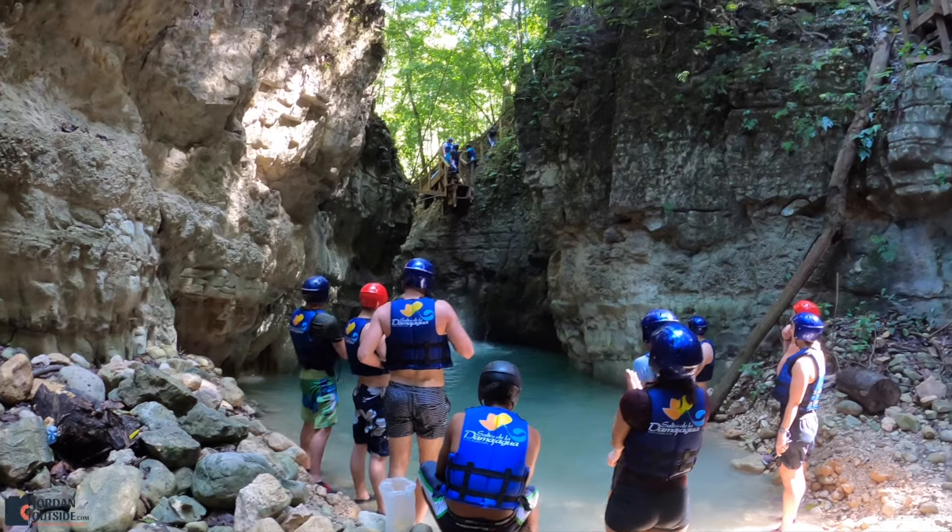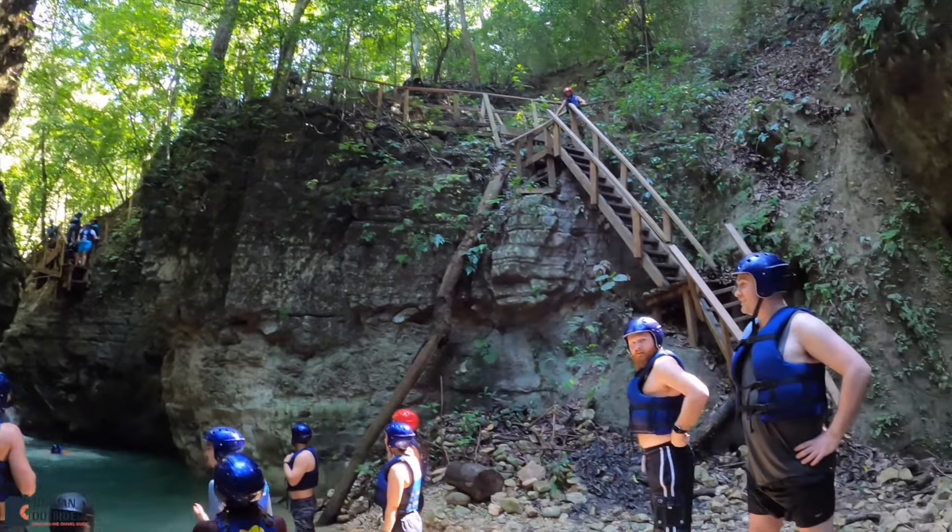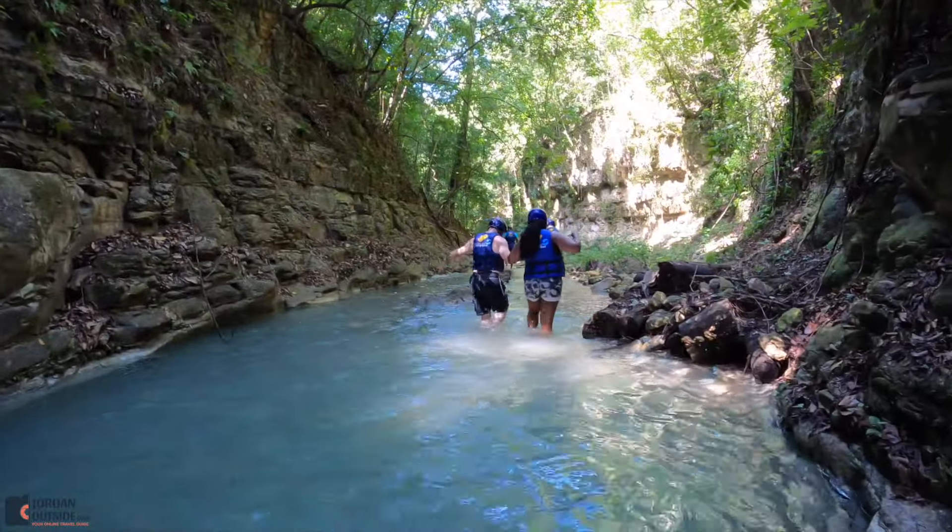You can see from this viewpoint where you can walk around if you didn't want to jump, and walk down those stairs. And then we made our way to the next jump.